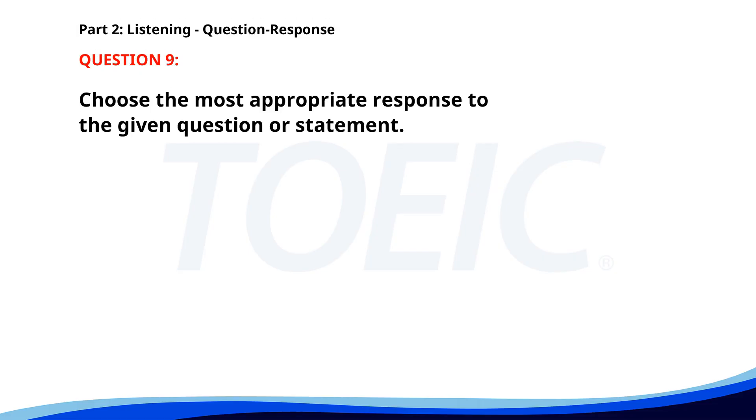Number 9. Who's coming to the presentation? A. I made some notes. B. It's in the conference room. C. I believe the whole team. The correct answer is C: I believe the whole team.